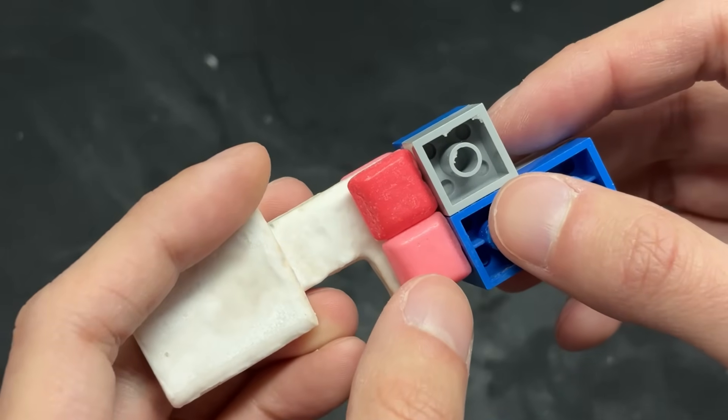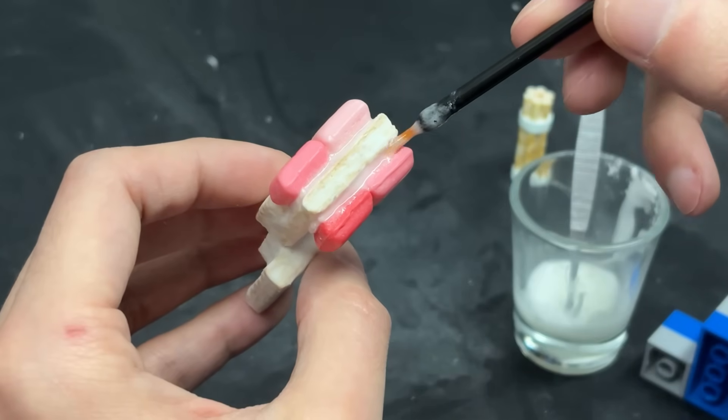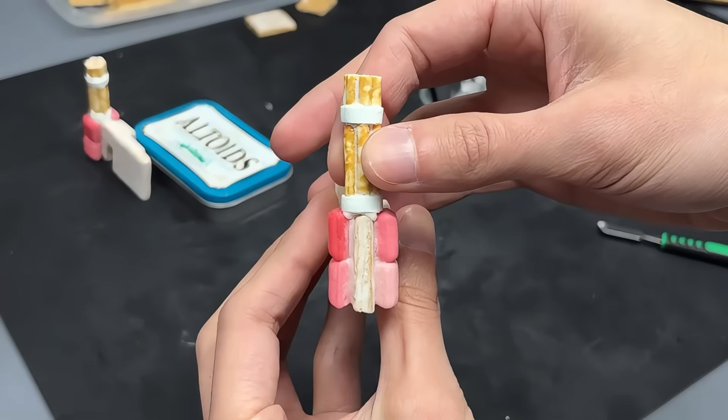The entire lower arm serves as the receiver block, with each component aligned precisely for use with the rotary barrels.